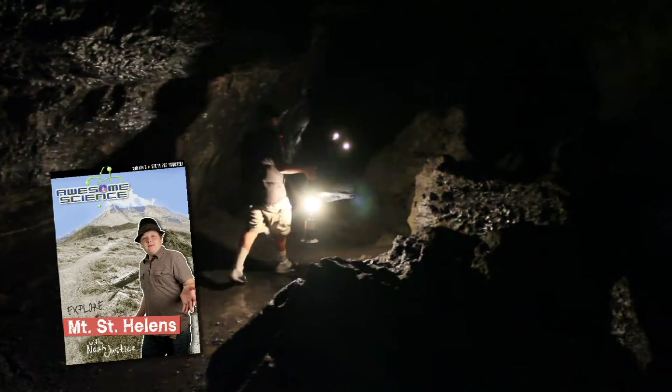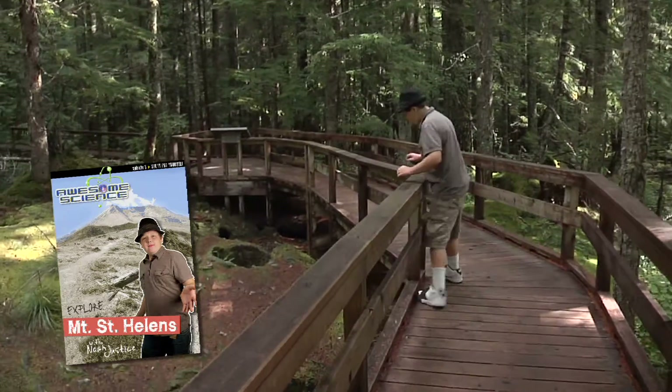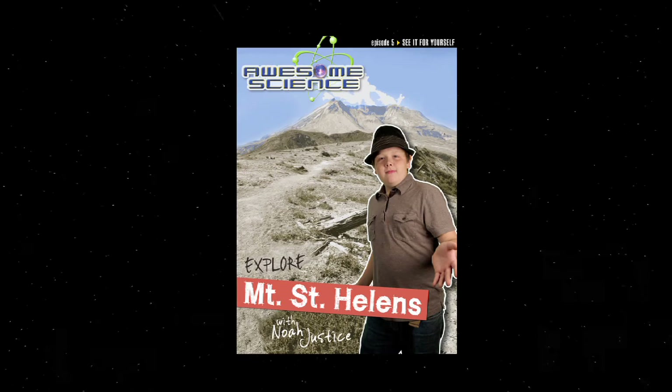I'll also check out some cool sights around the monument, like Ape Cave and the Trail of Two Forests — all this and more in the Mount St. Helens episode of Awesome Science.